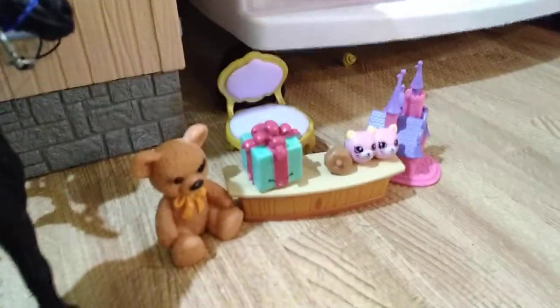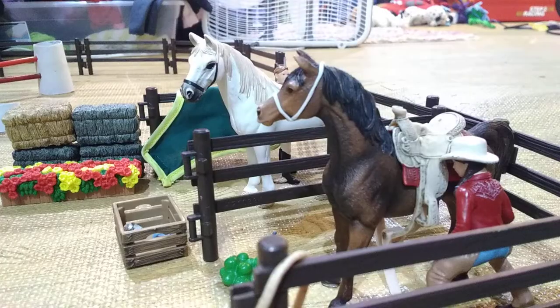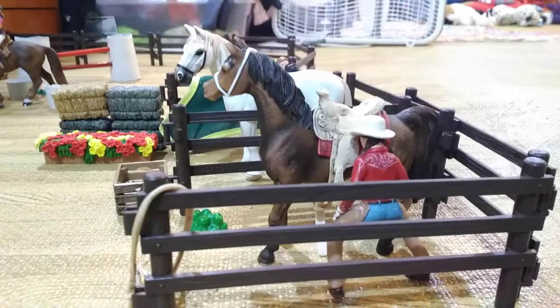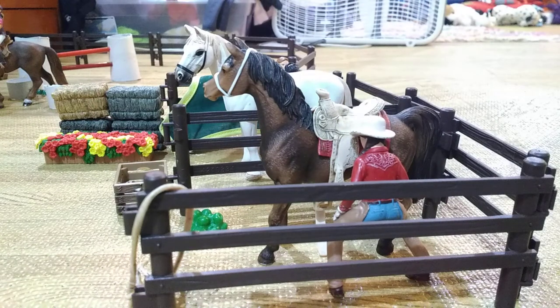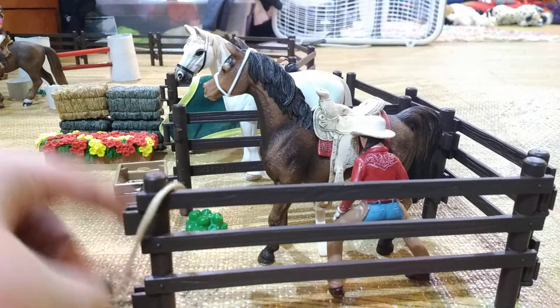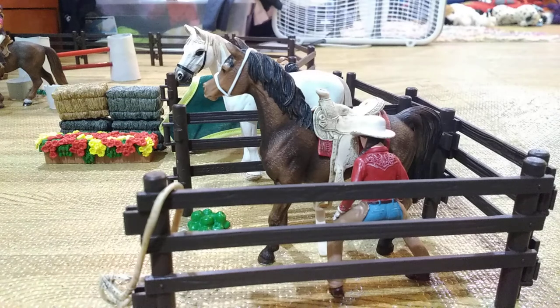And there we have Caitlin just getting the poop out, and then we have an extra saddle. Over here we have stuff that we're selling that is just closed right now. Right over here we have Abby just tacking up her horse Hershey to go on a trail ride with Sam. And then some bridles and some apples right here. And then in this bin we have brushes.